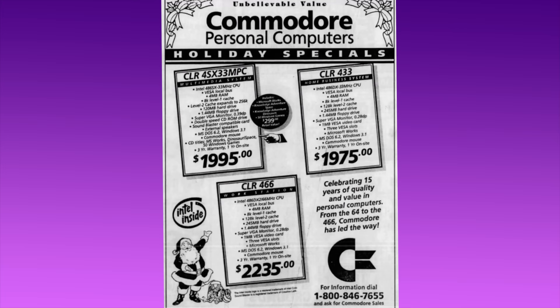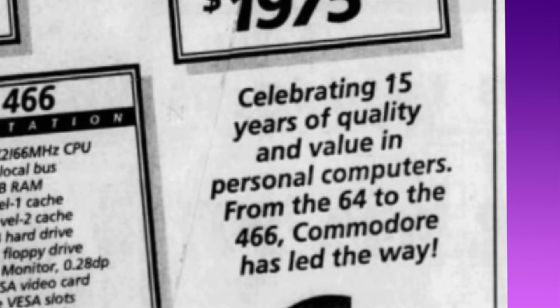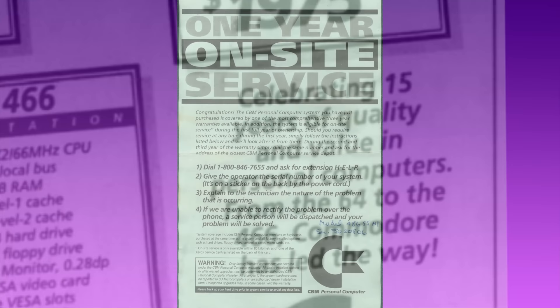It looked like a win-win. Commodore would earn some badly needed licensing revenue, and 3D Microcomputers would be able to market its machines under Commodore's legendary banner. Looking at an ad like this one in the Vancouver Sun in December of 1993, it sure looked like there was nothing amiss here. There's the familiar Chicken Lips logo, and the name Commodore splashed all over the place. Nowhere does the name 3D Microcomputers appear. The ad even seems to draw a direct line back to the classic Commodores of the past, celebrating 15 years of quality and value in personal computers.